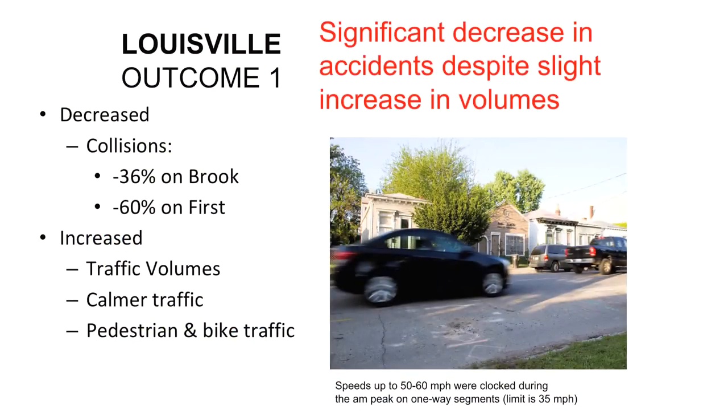We had a dramatic reduction in collisions — and yes, there is probably some leakage in this data, but it is a case. The interesting and provocative thing to point out here is that despite the fact that collisions decreased on these two two-way streets, the volume actually increased.